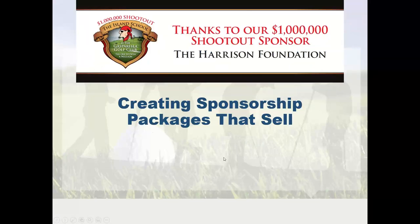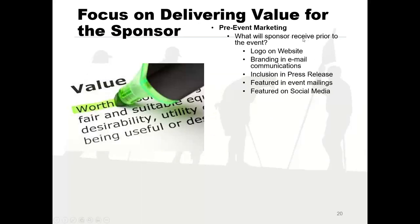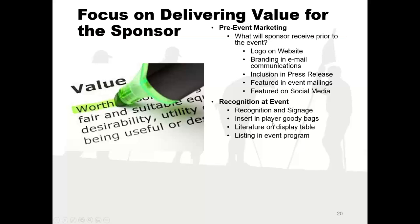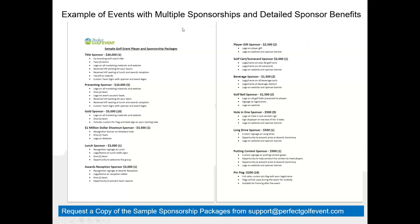Create sponsor packages that sell — meaning you want some sizzle. I had a conversation with an organizer who had a $10,000 title sponsor offer, and all they said the sponsor would get was a logo on the website and their name on the welcome banner — I'm not sure that's worth $10,000. You have to tell sponsors what they get before the event: logo on the website, branding in emails, name in the press release, featured on social media. At the event, what besides signage — literature on a display table, listing in the event program. And afterwards, what do they get? Load these things up so sponsors feel they're getting lots of benefit.